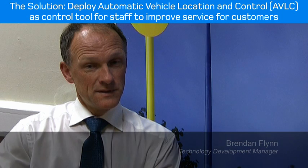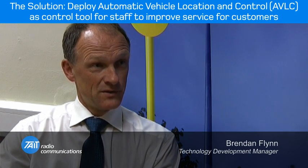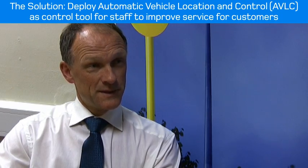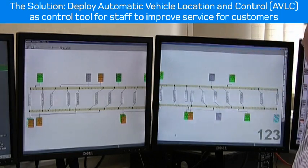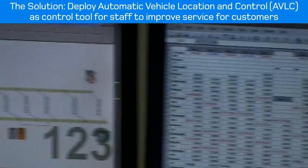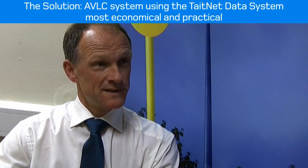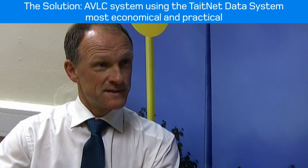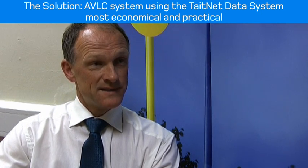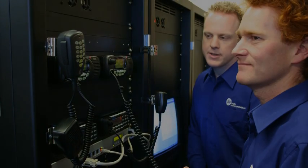So we embarked on a project to deploy AVL across the full Dublin Bus fleet, primarily as a control tool for our inspectors, to get better regulation of services, better headway between vehicles, better punctuality and a better service for customers. At the end of the tendering process, the most economical and practical system for us was an AVL system using the Tate TNDS radio system to carry the data.